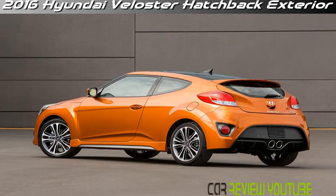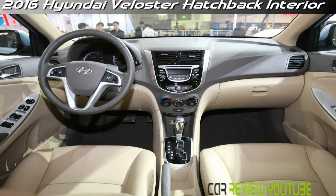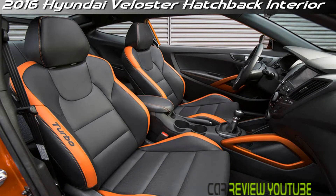The Veloster Turbo's 1.6-liter four-cylinder engine carries over unchanged, meaning it cranks out the same 201 horsepower at 6,000 rpm and 195 pound-feet of torque delivered from 1,750 rpm. As with the previous model, Europeans will get it with only 180 horsepower, as the Kia Pro Cee'd already makes use of the 201-horsepower unit on the old continent.